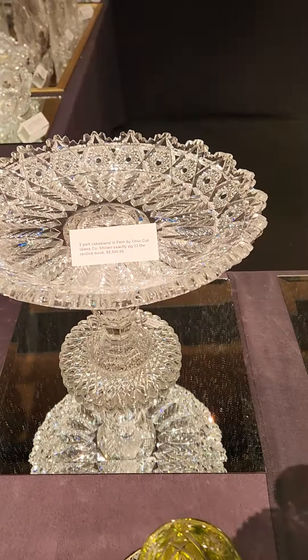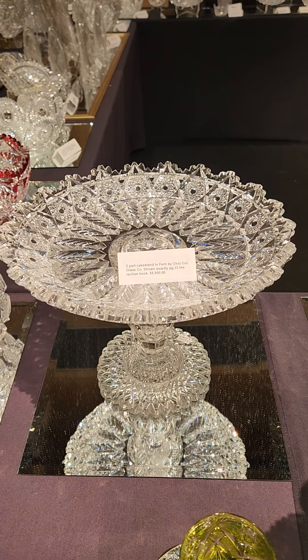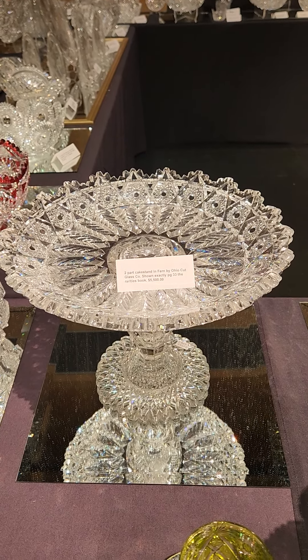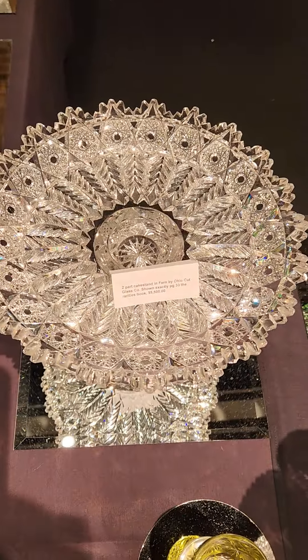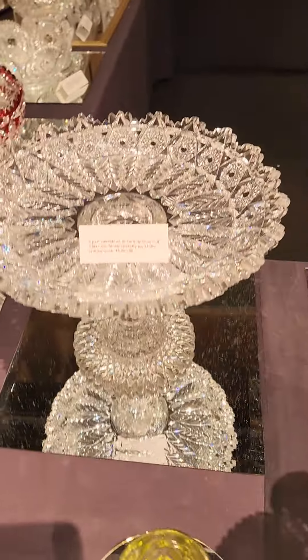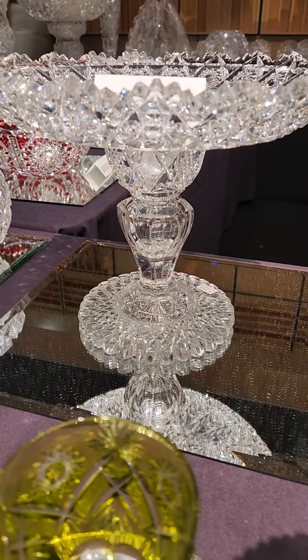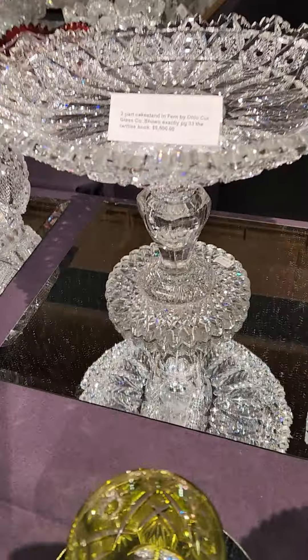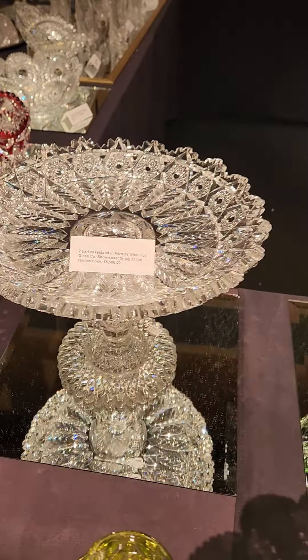Another duplicate to a piece in my collection is this 12-inch diameter cake stand in the Fern pattern by Ohio Cut Glass. It's shown on page 33 of the rarities book. It's two-part with a hobstar scallop foot — again, a duplicate to the one in my collection — and it's $5,500.